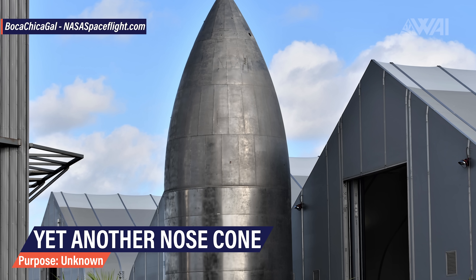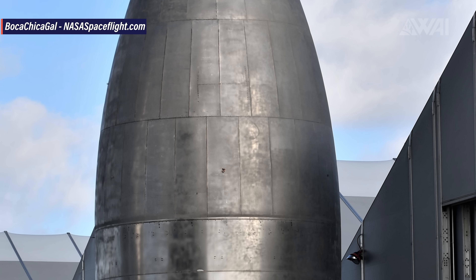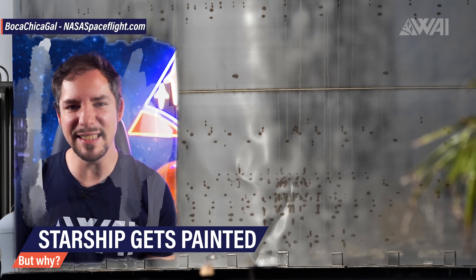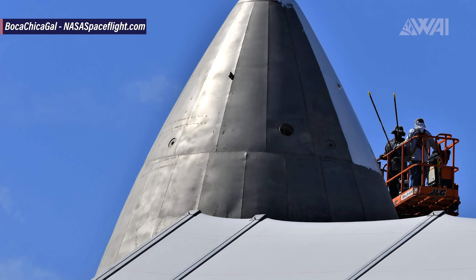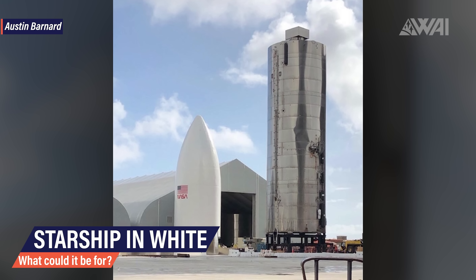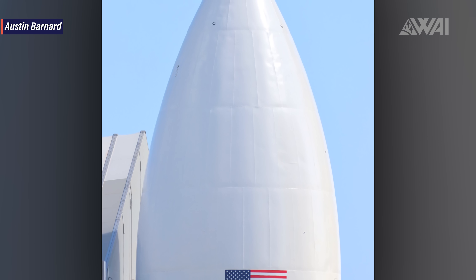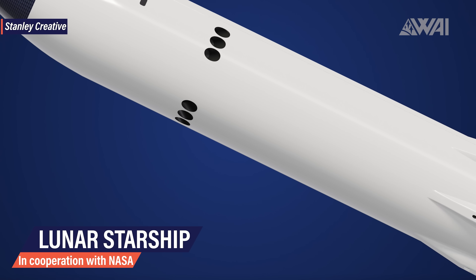Last but definitely not least for today, let's take a look at something very curious. What you're looking at here is a really nice shot taken by Mary, showing yet another nose cone stacked on top of a fairing skirt — purpose unknown, as often in Boca Chica, Texas. Something strange has recently happened to it. Is this paint? It's white paint it seems, and workers have been busy applying it all over the whole nose cone.